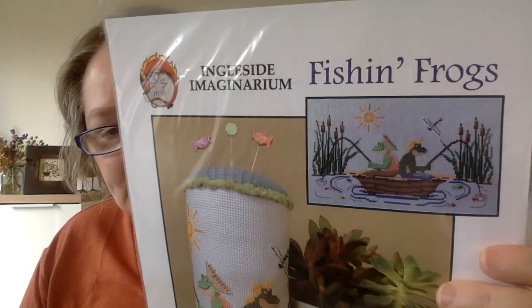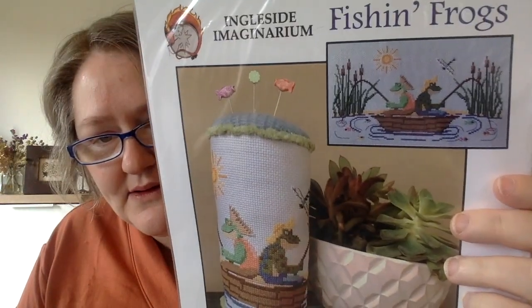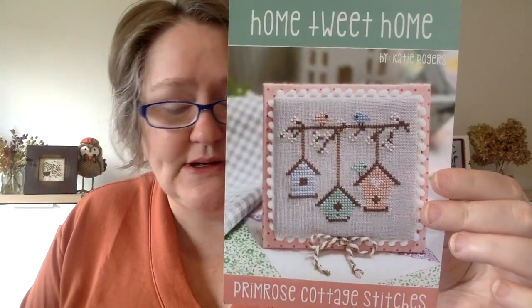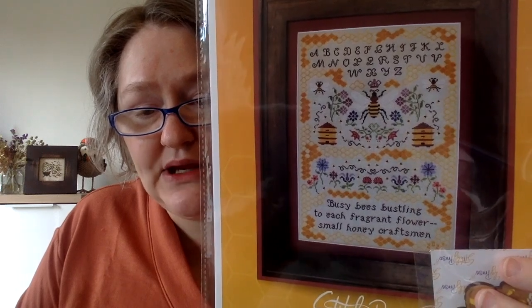This next one is by Ingleside Imaginarium — it's called Fish and Frogs. I think it's the cutest little summer stitch, and it comes with those pins. I got it recently, it's so cute. I'm trying to up my spring and summer pieces. This one is called Home Tweet Home by Primrose Cottage Stitches — just a cute little small spring piece. And this is the Honey Craftsman Sampler by Stitchy Pros — I won this at Stitching in the Wild in a raffle.